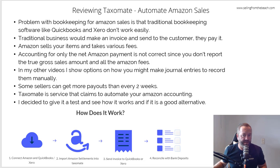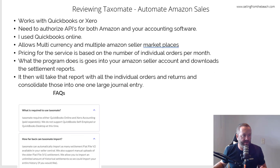Let's dig in a little deeper because I walked through it all, imported it, used it, and I like it. It works with Xero and QuickBooks — you have to authorize the API, like any other software. If you're an Amazon seller you've got all these different softwares that use the APIs in the backend. What I like about it is it allows for multi-currency and multiple Amazon marketplaces. So if you're on .com, .ca, or wherever, it'll do all of that, which is great as more people expand and sell in different marketplaces. The pricing depends on how many orders you're putting through.